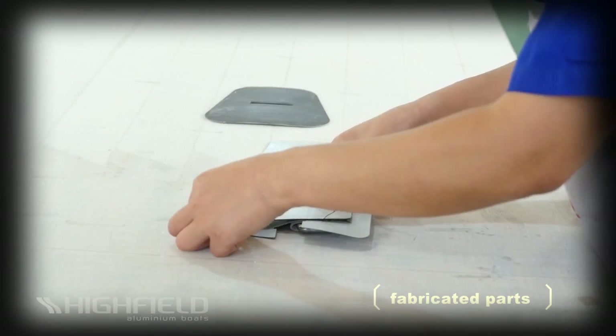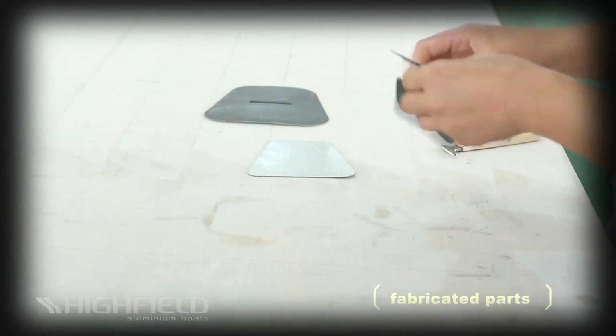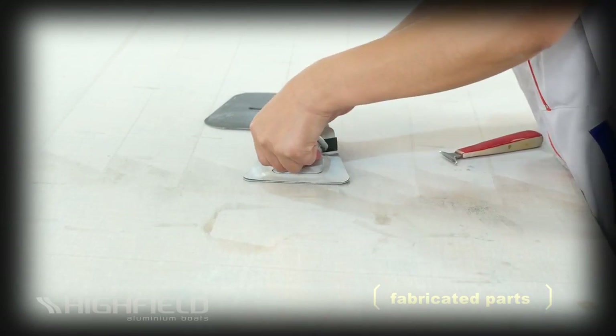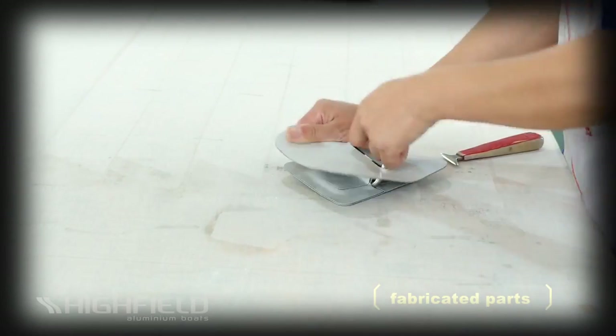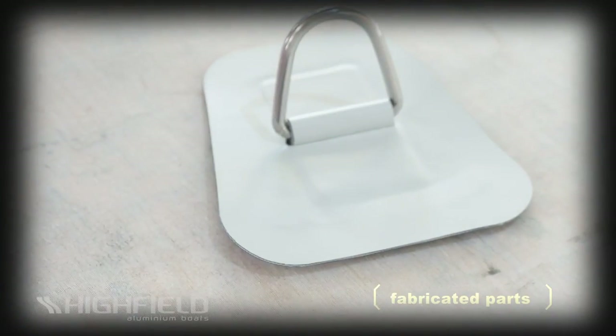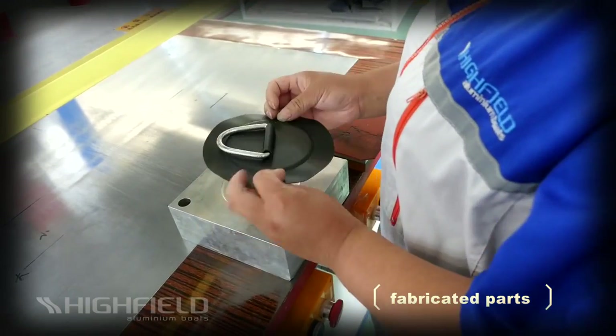The construction of each element is the best in the business. We worry about details like that so you don't have to. Unlike most of our competitors, we use multi-layers of fabric and high-tenacity thread for all fabricated parts that will be glued to the tubes. Hypolon fabric accessories are glued, while PVC accessories are assembled using high-frequency welding technology.